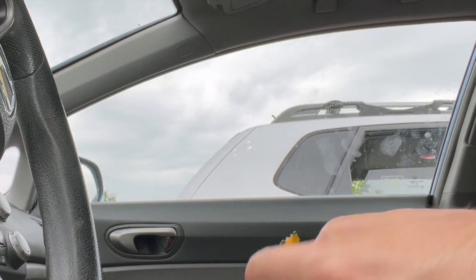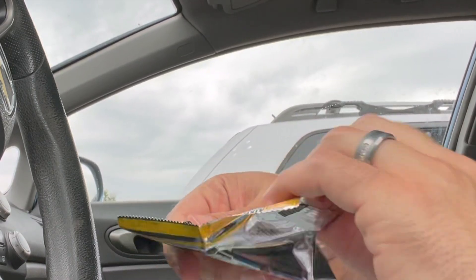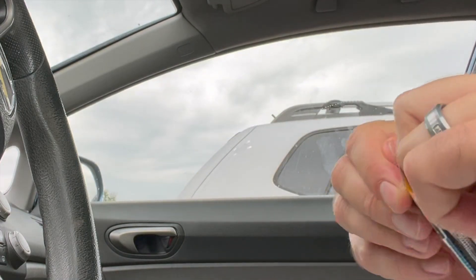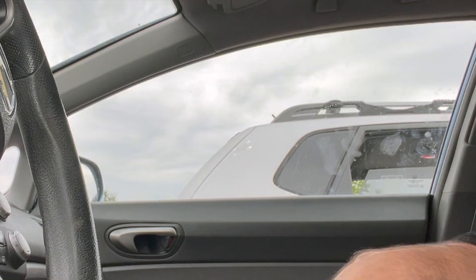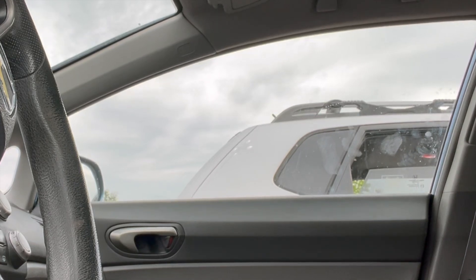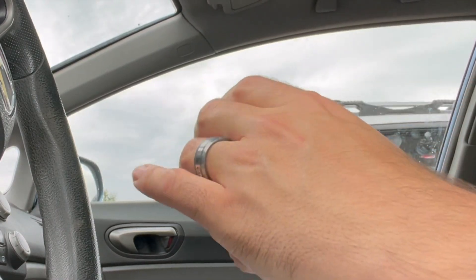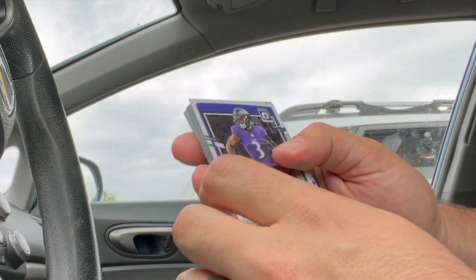I haven't bought any of the value hanger packs — the ones that are $14.99 at Target. I've watched so many breaks and I'm like, nope, not doing that. Hardly any value to be found there. This is only the second time I've purchased 23 Optic in any form, and the first time was a blaster found in Lakeport, California. I still haven't been able to find any Optic blasters or megas in the wild here in Middle Tennessee. From my first purchase I pulled a purple non-numbered prism of Stroud, so we'll see what we get here — hoping for an SP Stroud or anything, hopefully a parallel on a nice rookie.